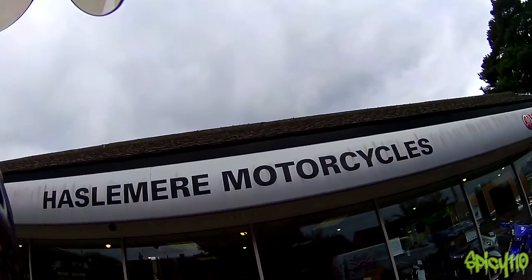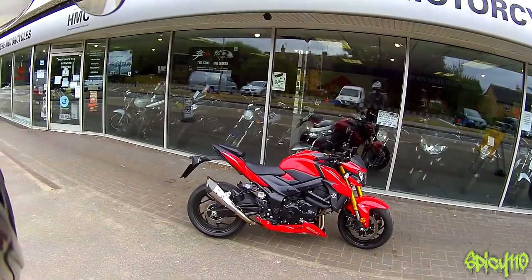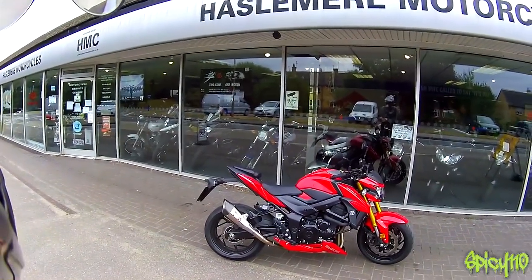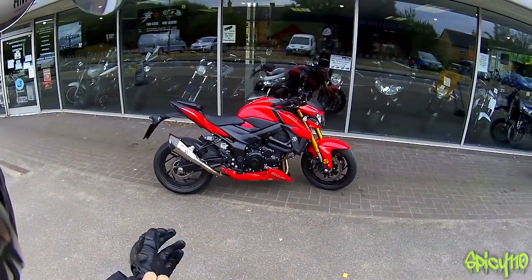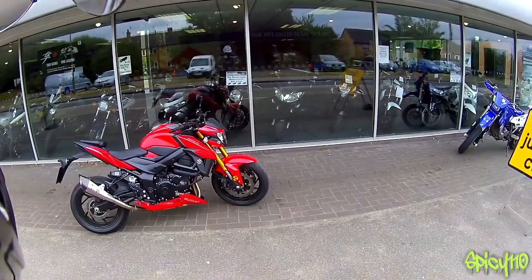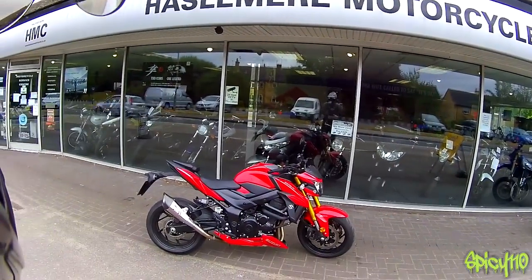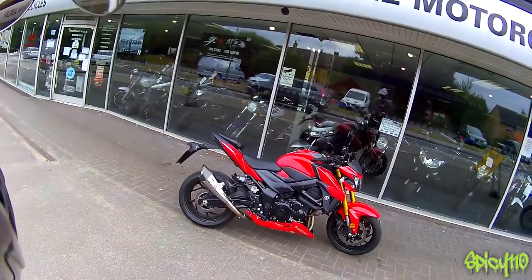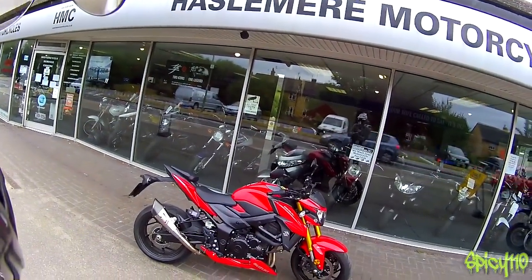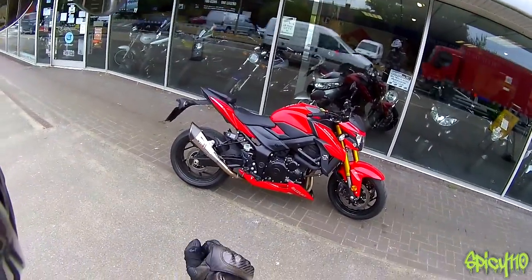Hey everybody, we're back at Hazelman Motorcycles and I have a Suzuki GSX-S750. It's got the Yoshimura exhaust on it — it sounds very nice. I personally think this could be a good one because it's a naked, which means it's going to be a bit more comfortable. It's a 750, which puts it in the middle bracket for the power range, about 115bhp. For usability in the UK, this could be one of the best ones.